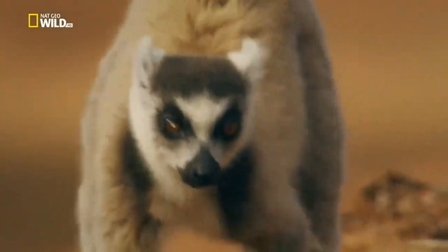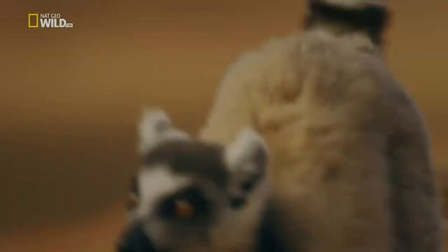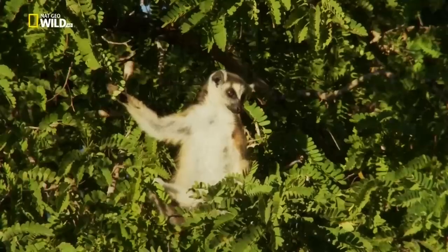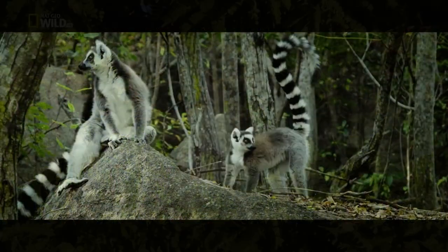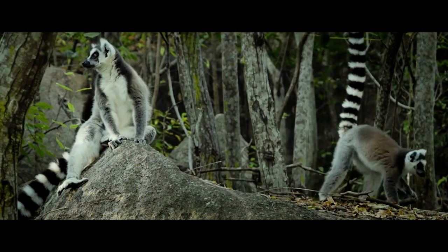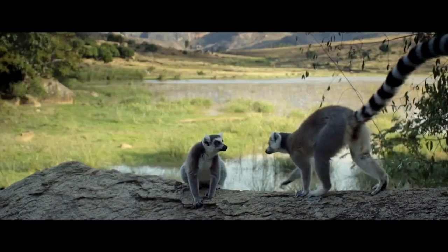Nature has endowed these animals with a beautiful coat. Lemurs have a slow metabolism, allowing them to survive in conditions where food is scarce. Lemurs are active during the day and sleep at night, huddling together to conserve warmth.